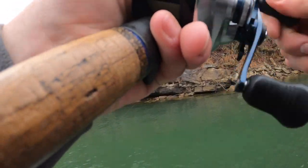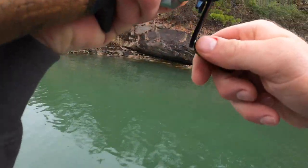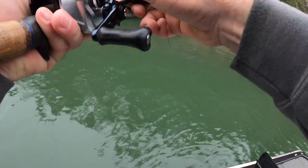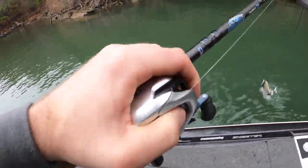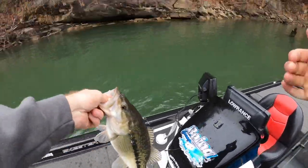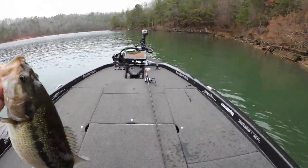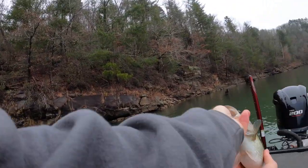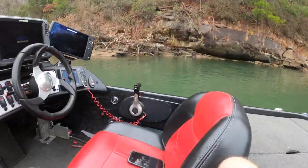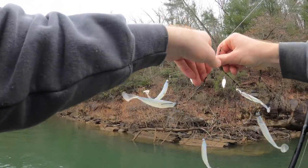Got one! Oh man, this is a good one. It's a spot! I thought it was bigger than what it was, but that's still a good one. Look how thick that thing is — golly. I thought I had a strap or something because I had him foul hooked, you know how heavy it felt.